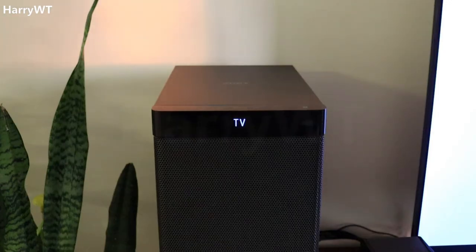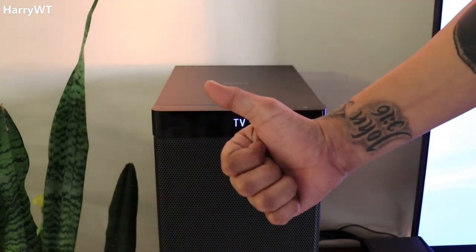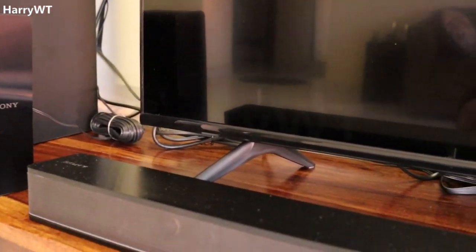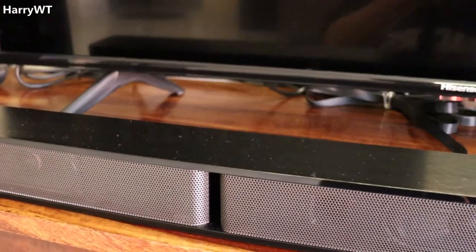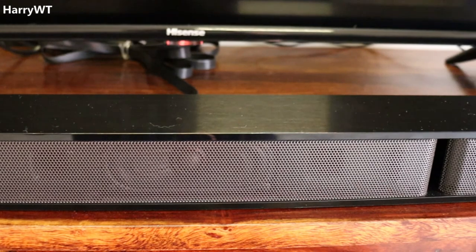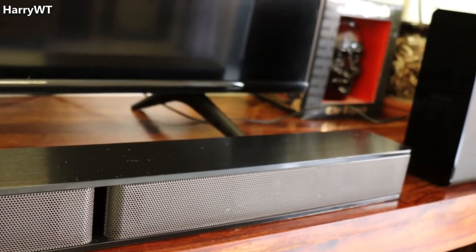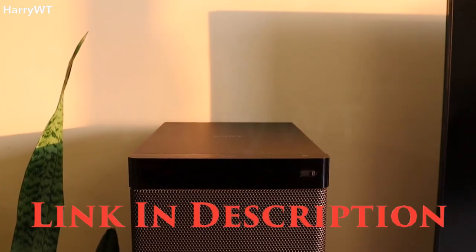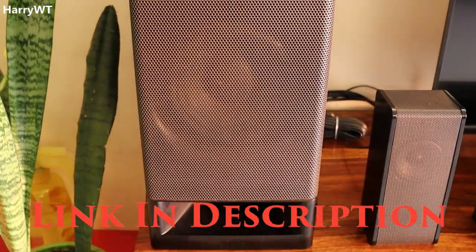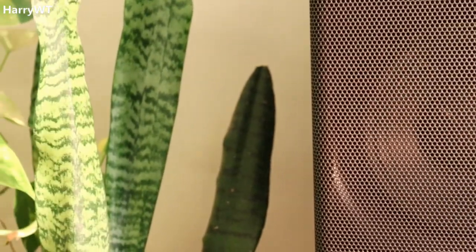In a nutshell, I am 100% satisfied with the HT-RT3 home theater system and think it is absolutely worth buying if you are looking for a true 5.1 channel system for your home with a budget of around 20,000 rupees. I hope I was able to provide sufficient details and clear any doubts through this short review. If you've made an informed purchase decision, you can find the corresponding purchase links in the description below.